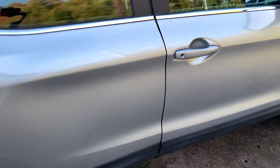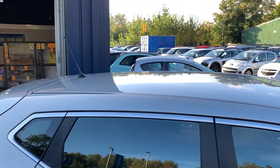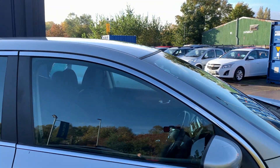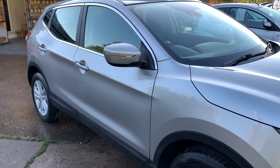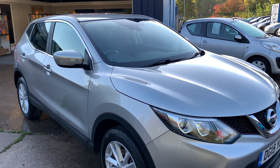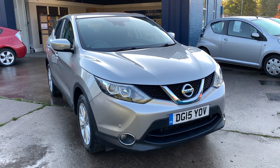We'll MOT and service the car for you when it's sold. Part exchange is welcome. Finance is available via our online calculator. The car's been HPI and mileage checked and we also include a free 12-month AA membership. Available at Cantilever Car Centre, Station Road, Latchford, Warrington, Cheshire.